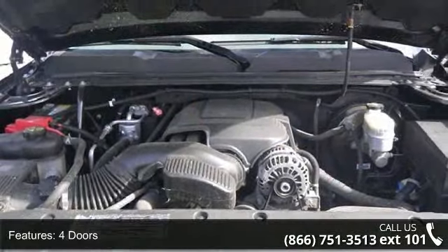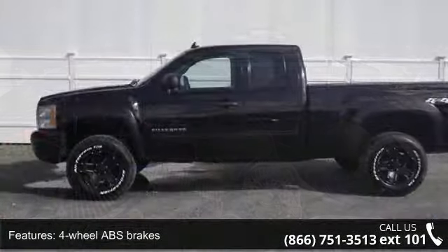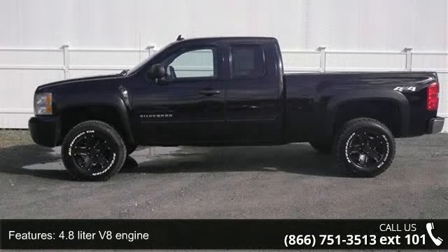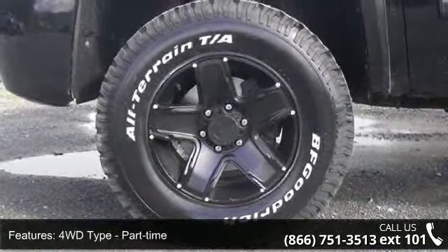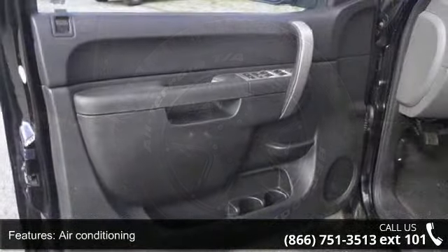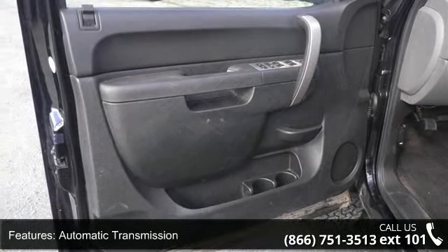Some of the top features included with this vehicle are 302 horsepower, 4 doors, 4-wheel ABS brakes, 4.8-liter V8 engine, 4WD type part-time, air conditioning, automatic transmission, bed length 78.7, clock in radio display, and cruise control.